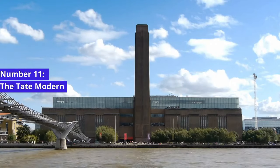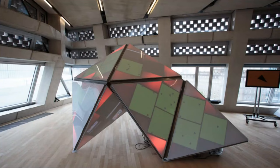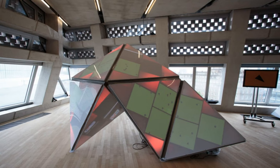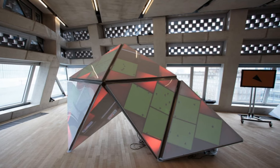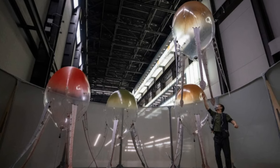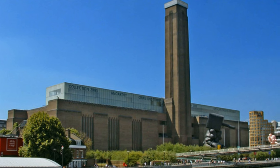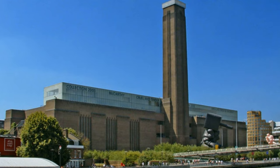Number 11: The Tate Modern. A paradise for lovers of modern and contemporary art, housed within a repurposed power station, the museum is a showcase of works by celebrated artists such as Picasso, Warhol, and Hockney. The Turbine Hall, with its vast space, is host to captivating installations and exhibitions that challenge the boundaries of art and invite visitors to view the world through a different lens.